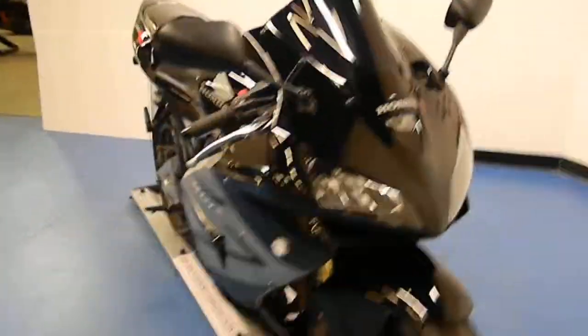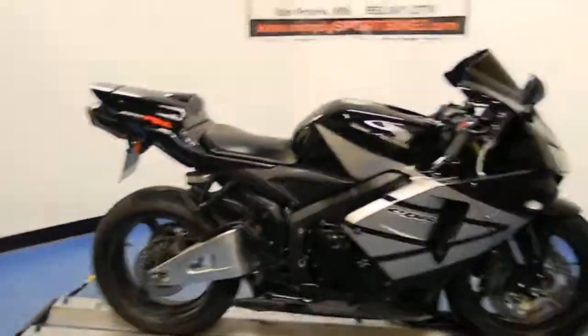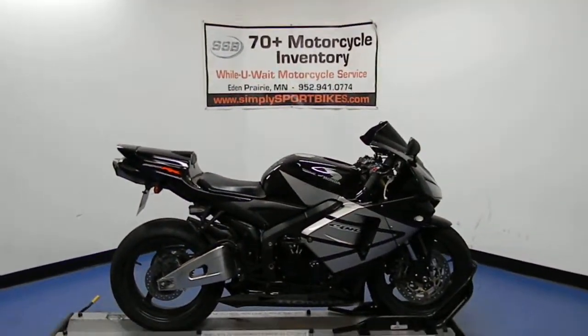This bike has received our full 25-point mechanical inspection, and it will come with a 30-to-8,000 mile limited warranty and a lifetime parts discount. Thank you for visiting SimplySportBikes.com.